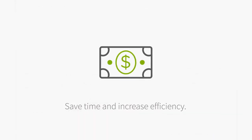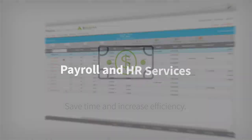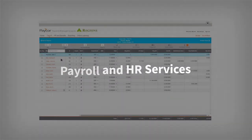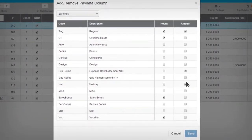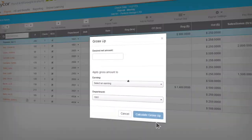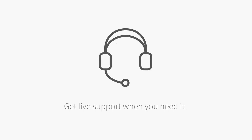Save time and increase efficiency. Paycor Payroll and HR Services lets you automate payroll processing and streamline administrative tasks. You also get live support when you need it.